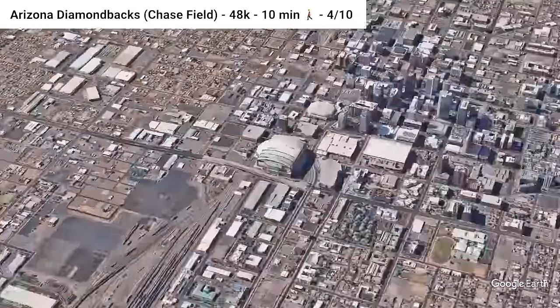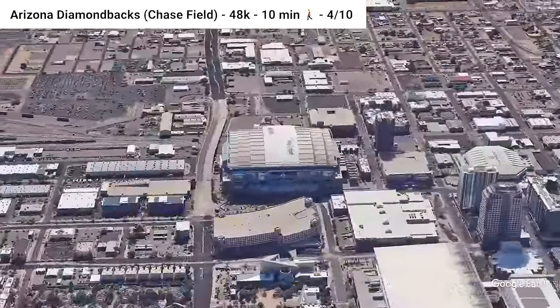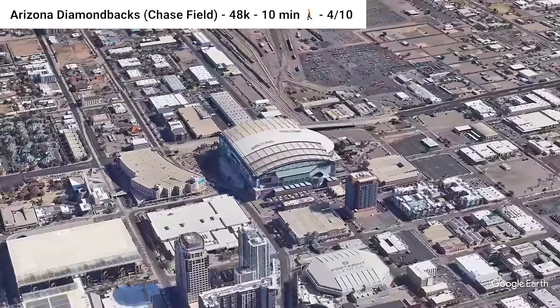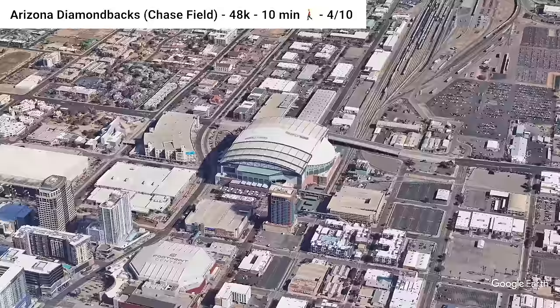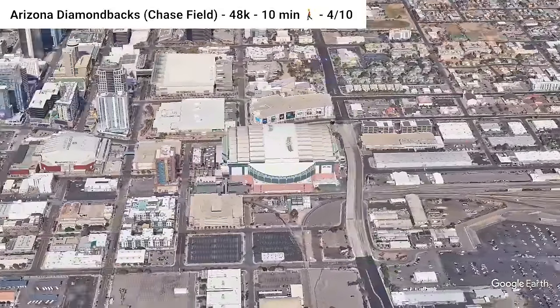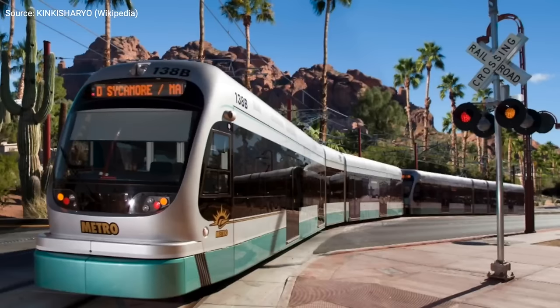Stadium number one: Chase Field, home of the Arizona Diamondbacks. We start our list here in the Sun Belt, which is known for its sprawl and car dependency, but Phoenix might surprise you. The stadium is located adjacent to downtown and has connections to four bus routes and the Phoenix Light Rail. For a notably car-centric city, it has solid links to its baseball field.